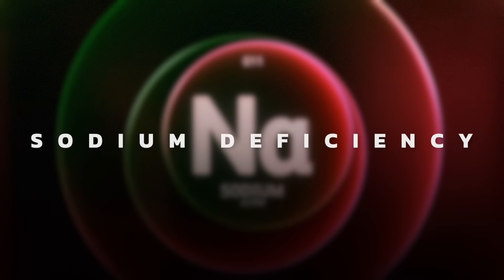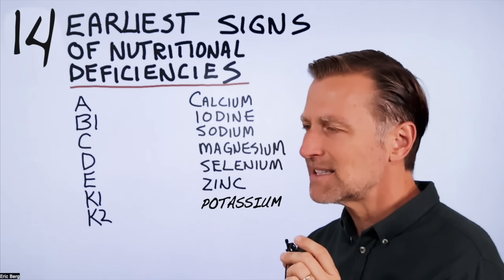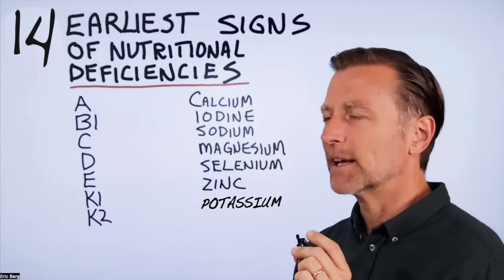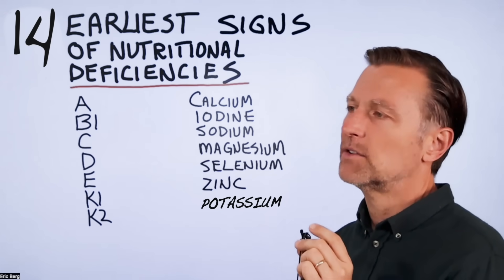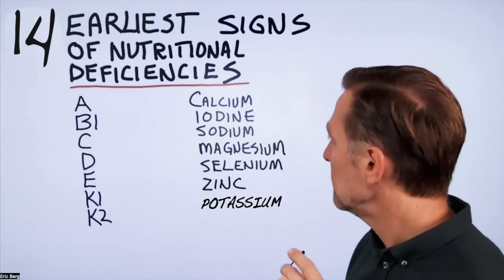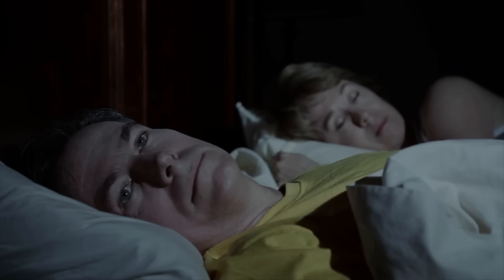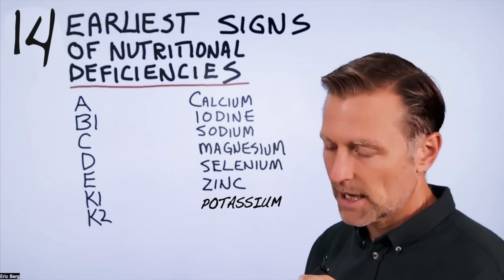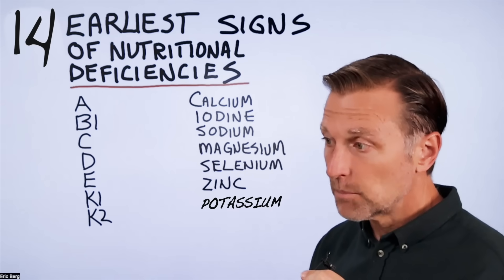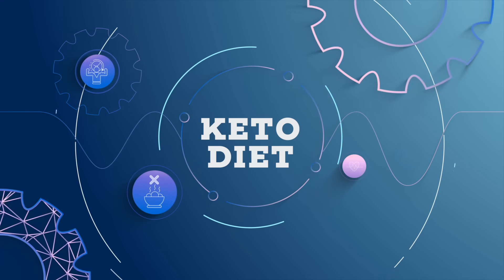What about a sodium deficiency? That's typically going to be an overall weakness — not necessarily in the muscles, but you're just feeling weak and have lost that get-up-and-go. This deficiency can also affect your sleep. It's important to have enough salt, especially if you're doing fasting or on the ketogenic diet.